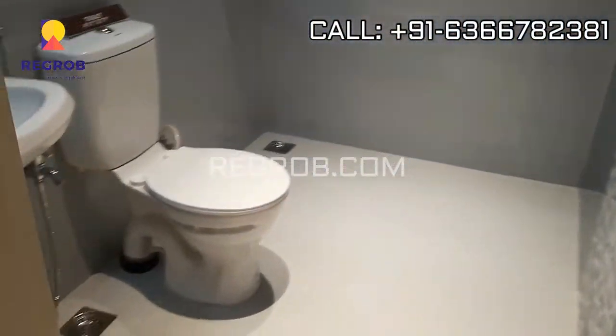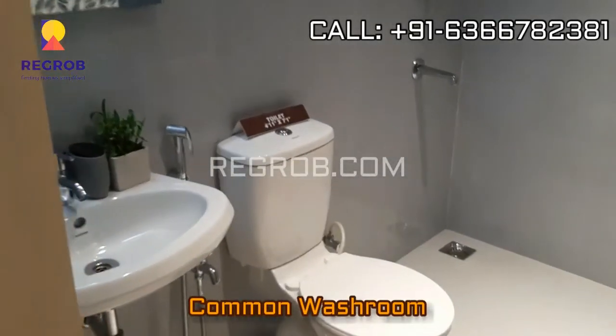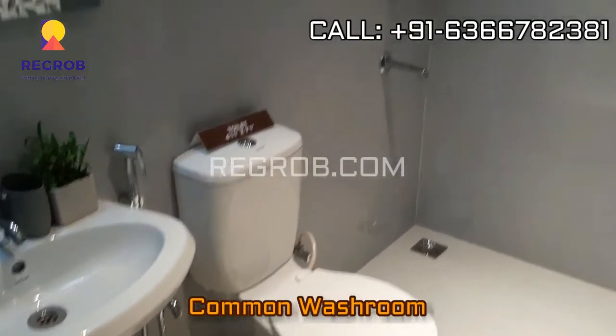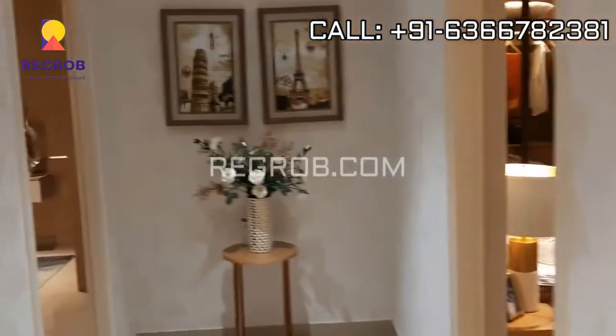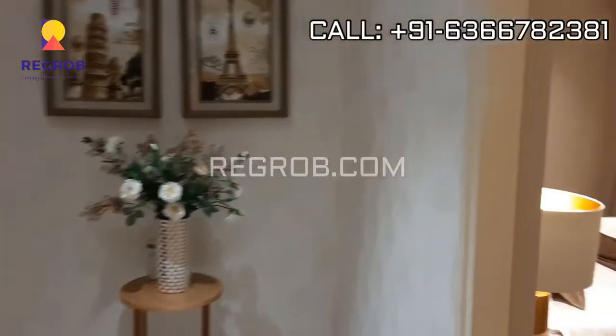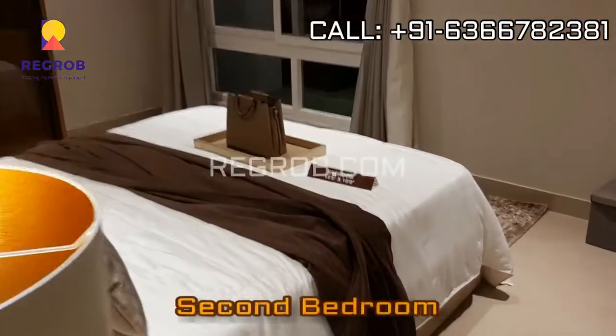Just opposite to this we have the common washroom, and beside this we have the 2nd bedroom, which we have entered now.